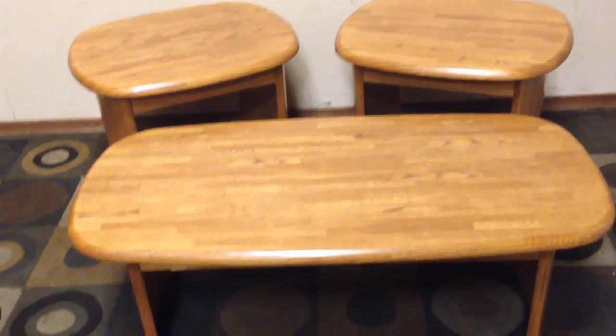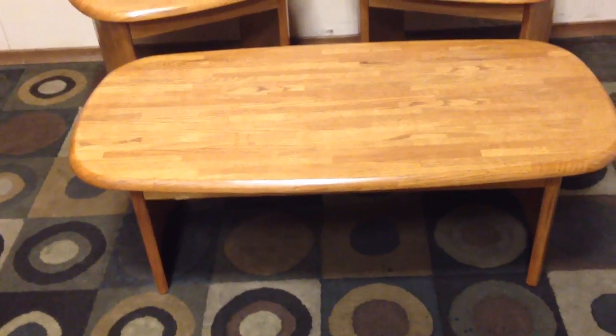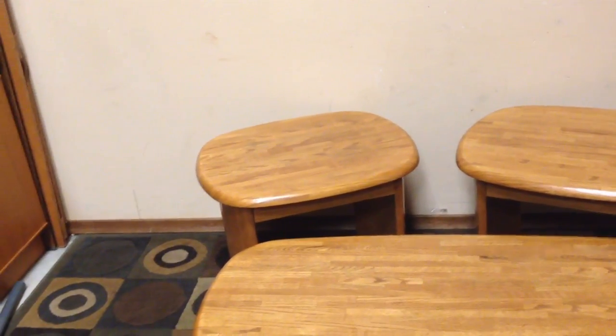Nice oak coffee table set — let's go through it. We've got a coffee table and two side tables. The coffee table is 48 inches from side to side, 24 inches deep, and 14 inches high. The side tables are 25 inches at their longest point, 20 inches across, and 22 inches high.